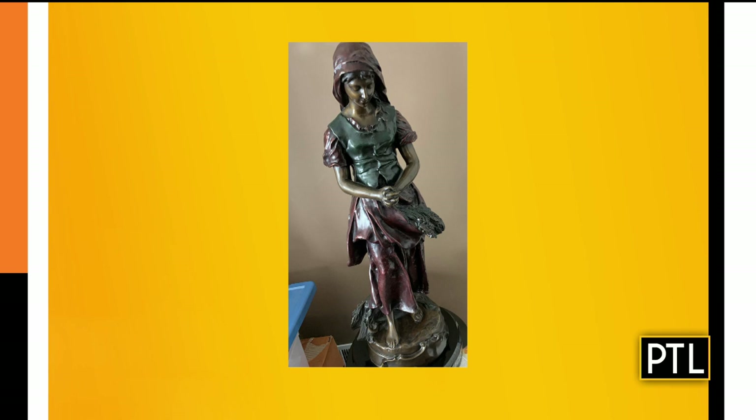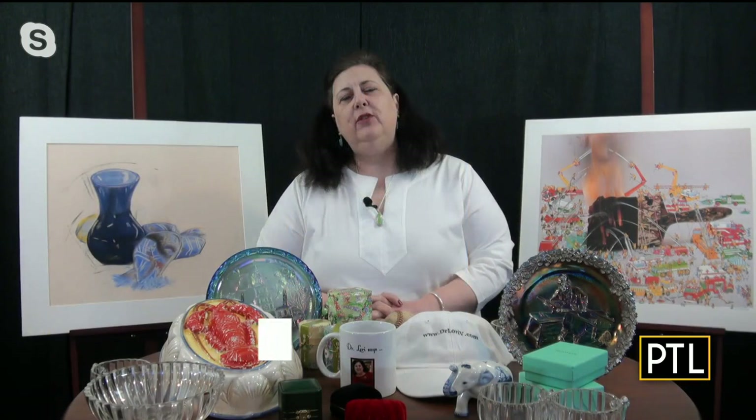This is a sculpture by Émile Painot called L'Angelus — a very, very well-known piece. This particular piece is bronze, it's cast, and it's in very nice condition. Lynn's family had kept it since the late 1800s, early 1900s, and kept it in her family for a long time.